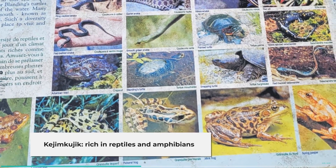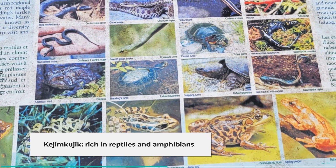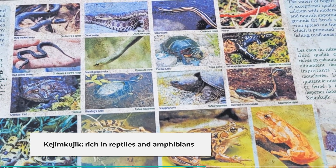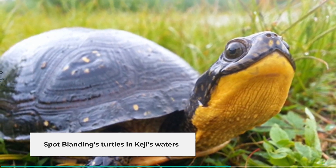Kejimkujik has the greatest diversity of reptiles and amphibians in Atlantic Canada. It has a warm regional climate and rich habitats, such as this red maple floodplain. Keep your eyes open for Blanding's turtles basking on logs along the edge of the water.